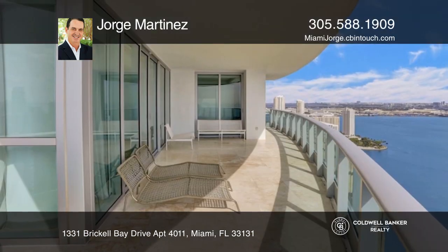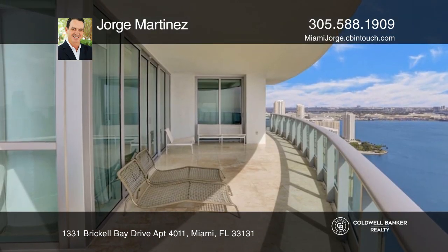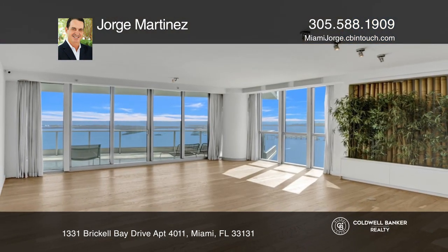Enjoy sunrises and sunsets from three large terraces. Don't wait — schedule a tour with Jorge Martinez before it's too late.